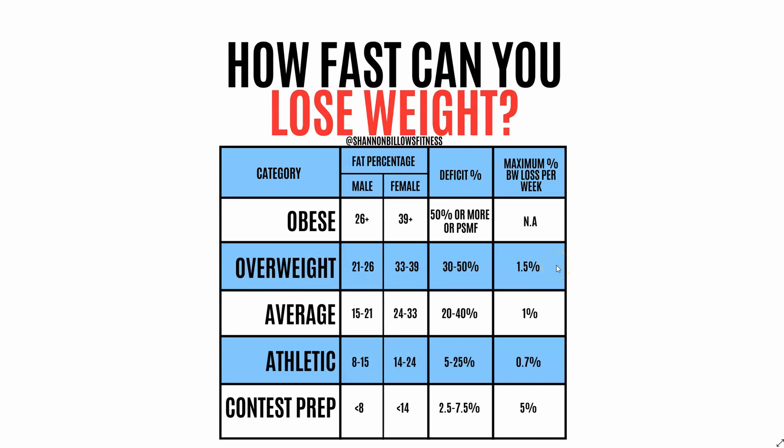The maximum percentage of body weight loss per week is in the last column. For example, someone who is overweight — we don't want them losing more than 1.5% of their total body weight per week. Anything higher than these numbers and they're at risk of losing lean mass. Someone in athletic shape — around 8 to 15% body fat for males, or 14 to 24% for females — can only diet on around 5 to 25% of their calorie deficit. Most people I work with fall between the average and obese categories, so a 20 to 40% deficit is usually a good sweet spot.